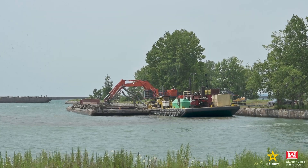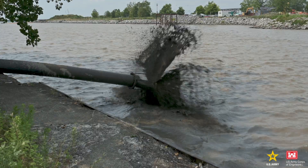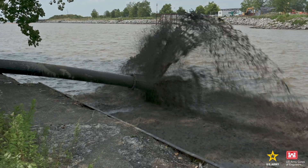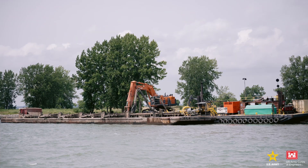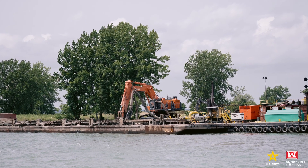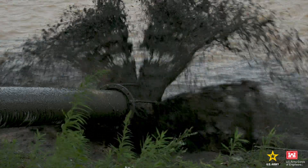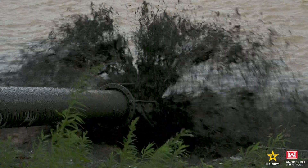This year's dredging cycle on the Buffalo River is almost complete. Roughly 80,000 cubic yards of sediment from the Buffalo River has been excavated from the channel. Sediments are loaded onto scows, which are these large vessels used to transport the material. The material is then pumped into the Slip behind me, which is protected by a newly installed breakwater designed with a weir to keep the material in the Slip while allowing fish and other wildlife to enter and exit.